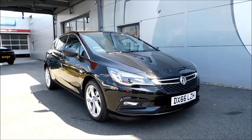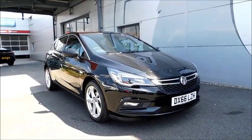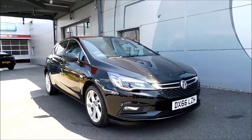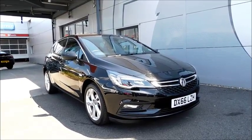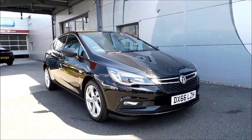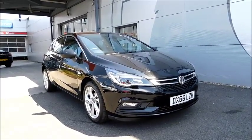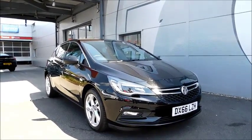Welcome to Now Vauxhall. Here today we have a Vauxhall Astra SRI Nav with a 1.6 diesel engine, fitted with 5 doors and a manual transmission, finished in black and registered in September 2016 on the 66 plate. This vehicle has a CO2 figure of 91 grams per kilometre, which equates to a road fund licence fee of £0 yearly.